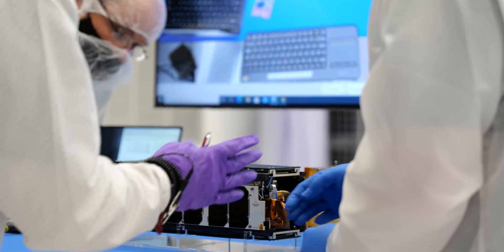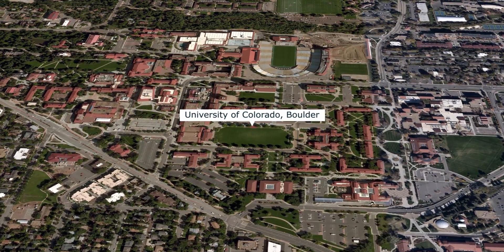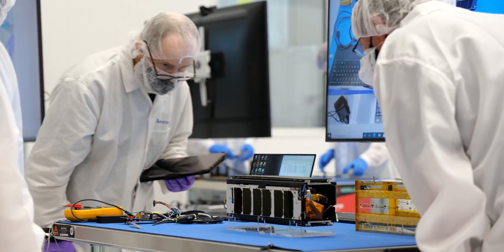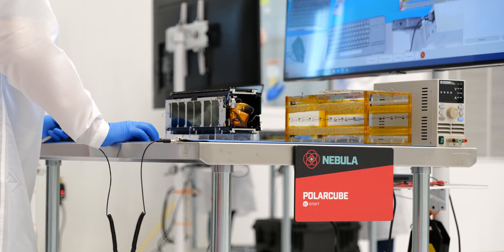PolarCube, developed by the University of Colorado at Boulder, is another scientific mission aimed at collecting sea ice concentration and atmospheric temperature data for future scientific studies. It can profile different layers of the troposphere to get a large temperature profile through the atmosphere and develop understanding of different weather phenomena.